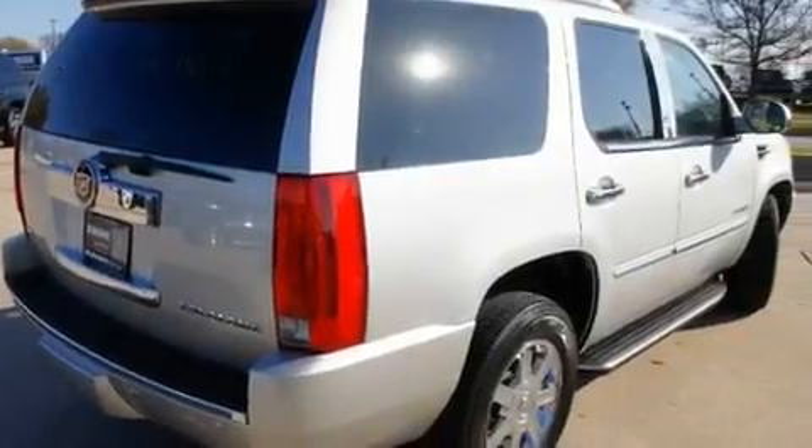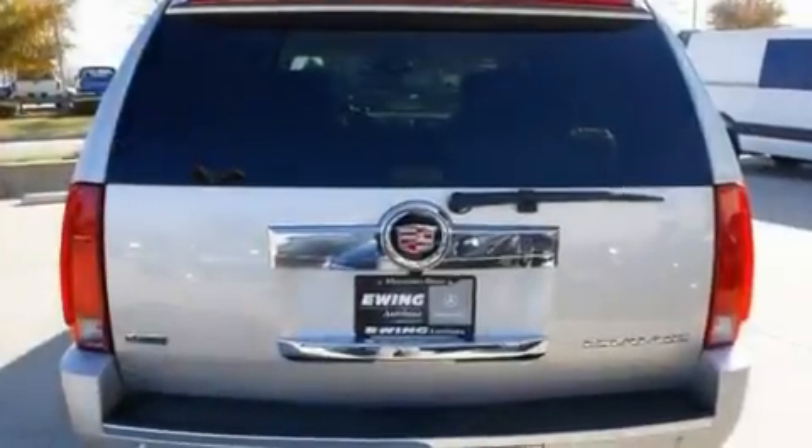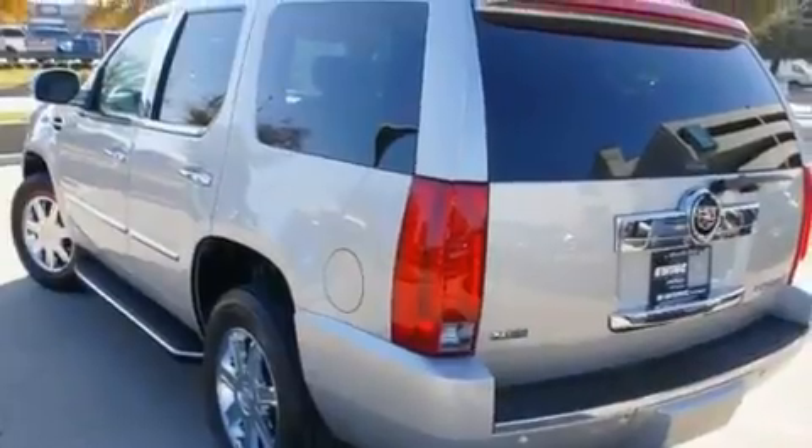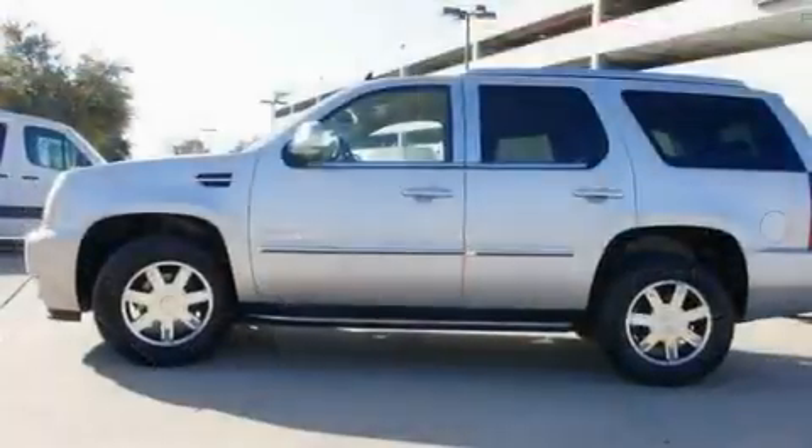Its top features include heated seats, air conditioning with automatic climate control, a power rear liftgate, a leather interior, active fuel management, 18-inch wheels, trailer wiring, a low-tire pressure indicator, and cruise control. This vehicle has fewer than 13,000 miles on the odometer.